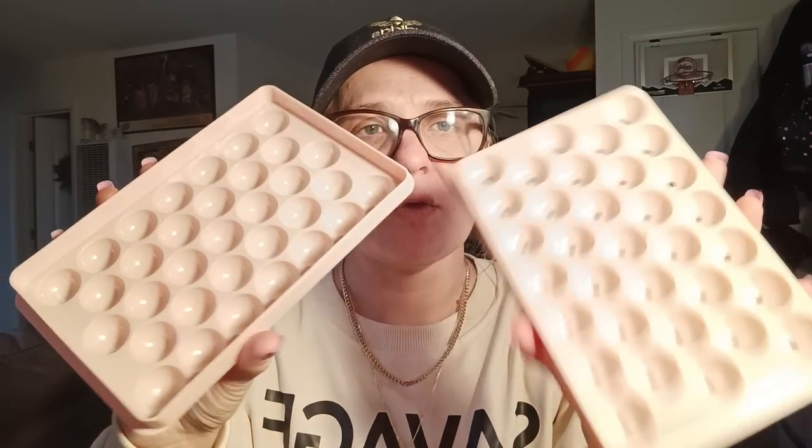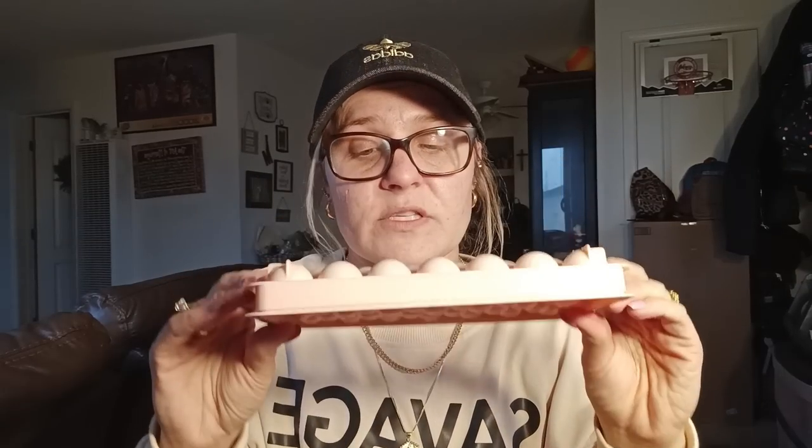Next, I got an ice cube tray. I've seen everyone haul these and say they're really good. I got the pink one — you can make little ice balls for your drinks. You close it up, fill water through the holes, put it in the freezer, let it sit, and then pop them out into your drink. I don't know if it's good or not, but I got one — and I actually got two.